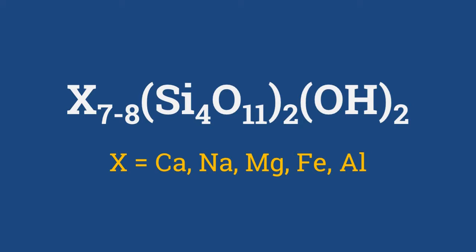X may be calcium, sodium, magnesium, iron, or aluminium. Also, silicon in some of the tetrahedra may be replaced by aluminium.